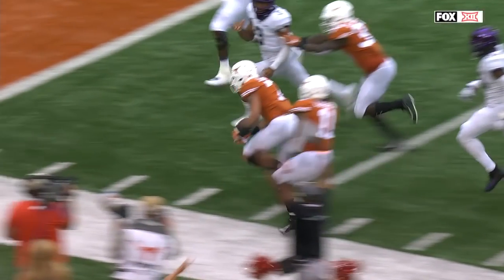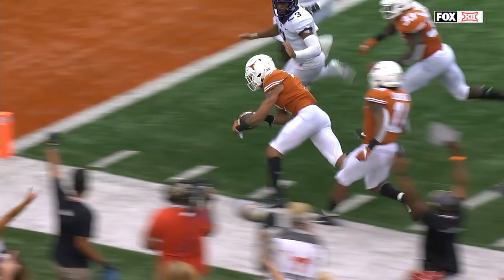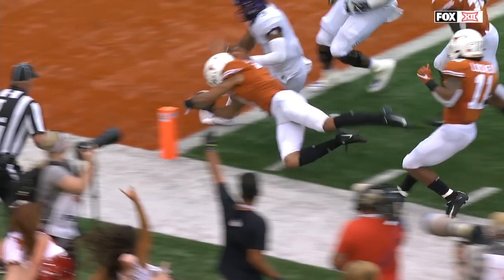If you're Gary Patterson, you have to kind of be beside yourself. These are the sorts of mistakes that lost you a game last week versus Ohio State in the second half.